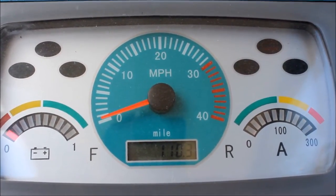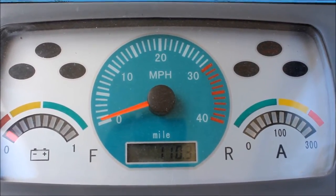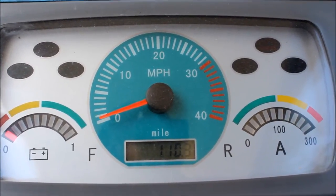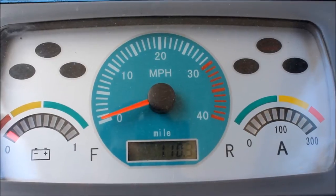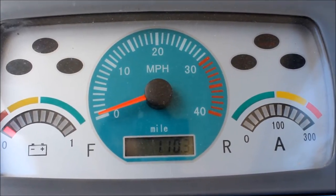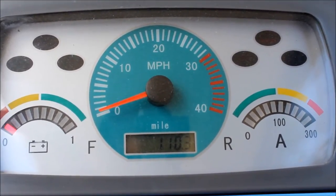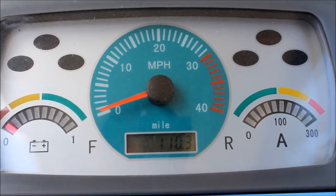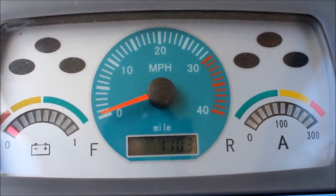Here we are at the end of testing. You'll see that the odometer reads 110.3. We started at 5.3, so this cart just got 105 miles on a single charge. We still do have power, but it is slowing down now — the top speed isn't nearly what it used to be. So we're ending the test now at 105 miles gained.